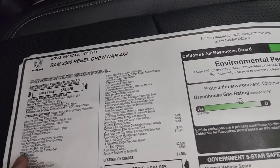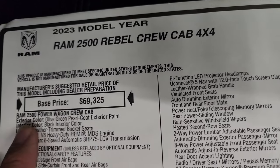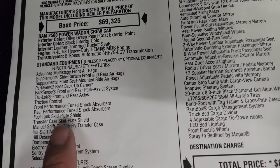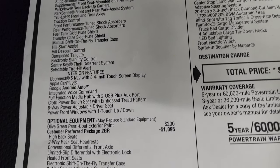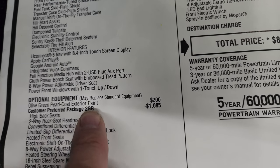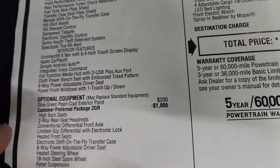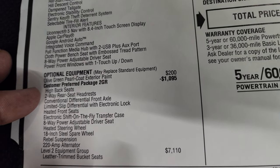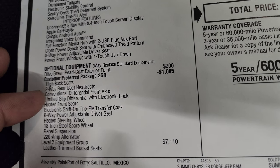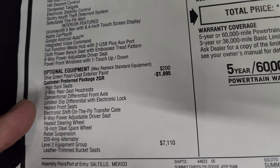Let's take a look at the original window sticker. This is what I mean by saying it's part of the Power Wagon family. Up here it says Ram 2500 Rebel, but right here it is a Power Wagon — Power Wagon crew cab. You get olive green over black, 6.4 Hemi, 8-speed auto. Standard equipment includes TrueLock front and rear axles, but when you get down to optional equipment, customer preferred package 2GR — which is the Rebel package — you get a package savings of $1,095. And you'll notice you get the high back seats, two-way rear seat headrests, conventional differential front axle, and limited slip differential with electronic lock for the back. So it takes your front locking axle and makes it conventional with the Rebel package.